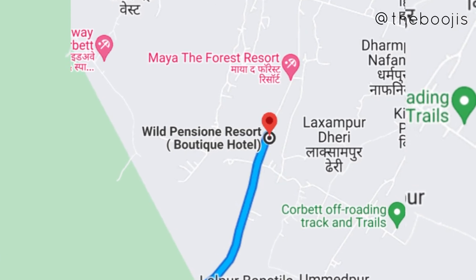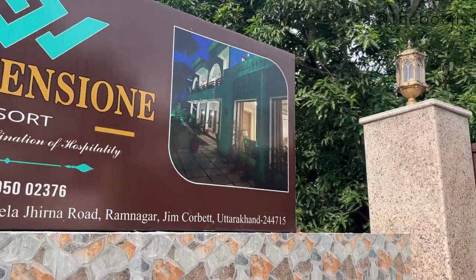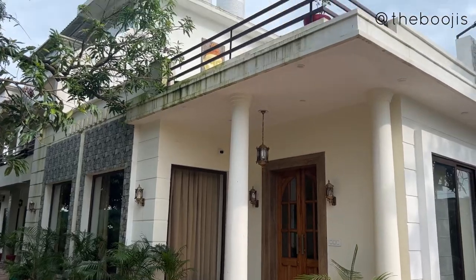Hello guys, welcome or welcome back to our channel The Boogies! Today we are going to take you to a beautiful homestay in the lap of nature and the heart of our very own Jim Corbett National Park.